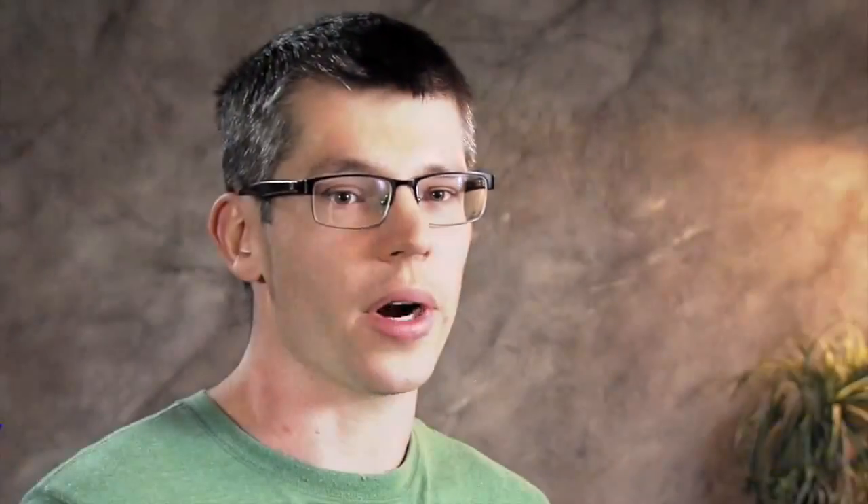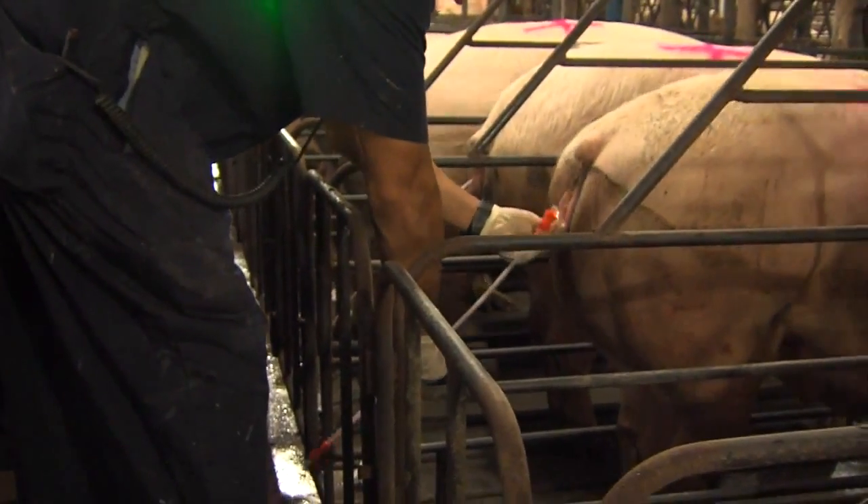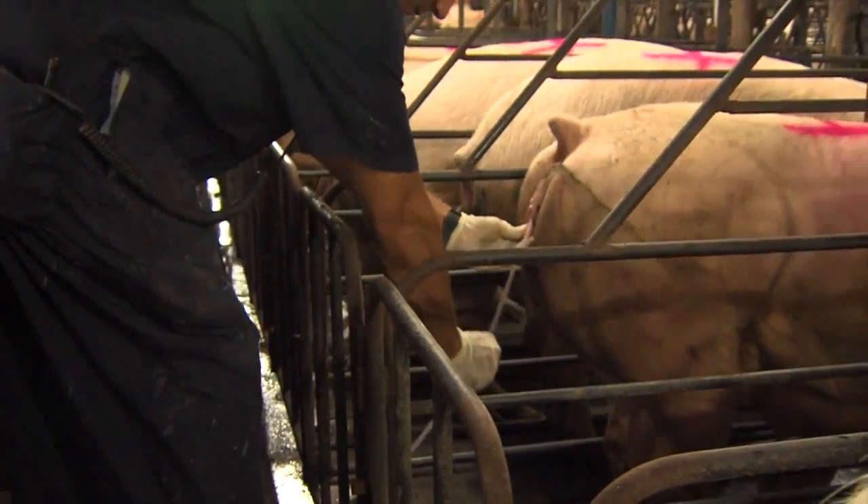We ended up approaching DNA and wanting to get into the program — I think we were the first customer for Ontario. The reason we wanted to was to save time, because I was spending almost all day breeding. So it was very valuable to us if I could free some time up.